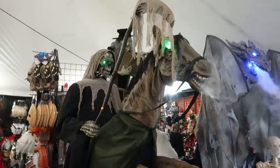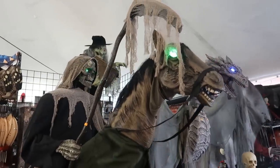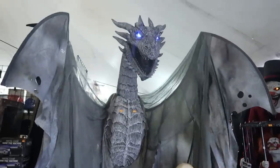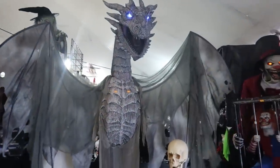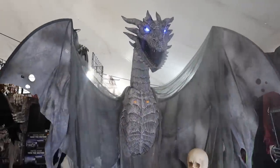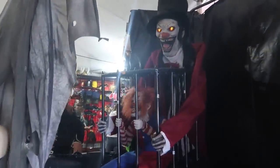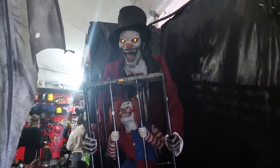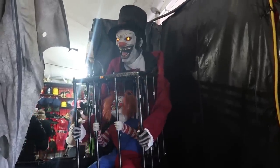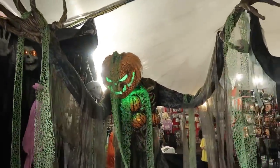Check out these animatronics! There's a Grim Reaper riding a fire-breathing horse. Got this big dragon right here — oh, look at that, breathing out smoke. It's a lot like the Game of Thrones dragon. Of course you've got this clown guy over here — he just stopped moving, oh, there he goes. And this big pumpkin creature right here — oh, look at him go!